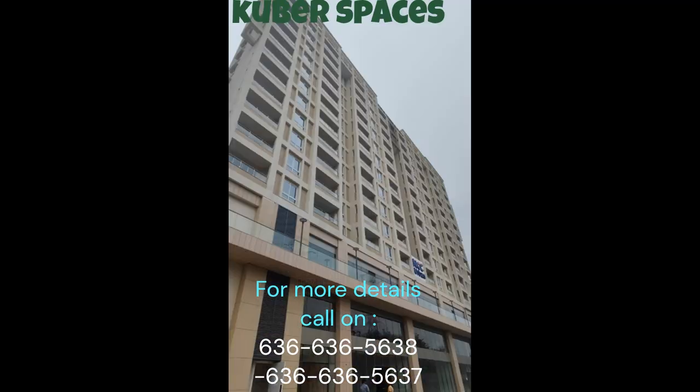The apartment is part of the renowned NCC Urban Parkview project, known for its quality construction and modern amenities. With an area of 1,276 square feet, the semi-furnished apartment offers ample space for every family member to unwind and relax.